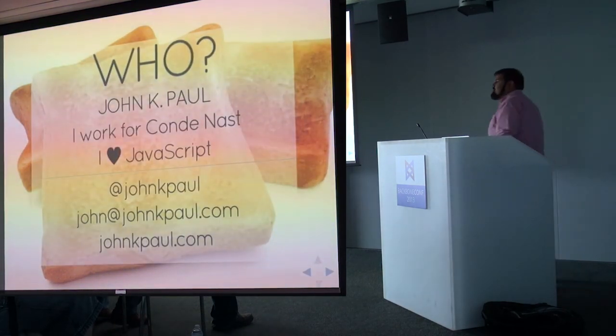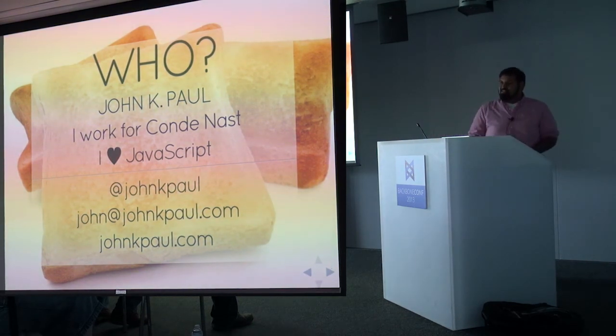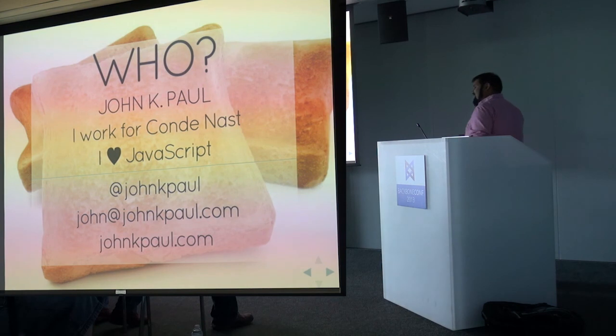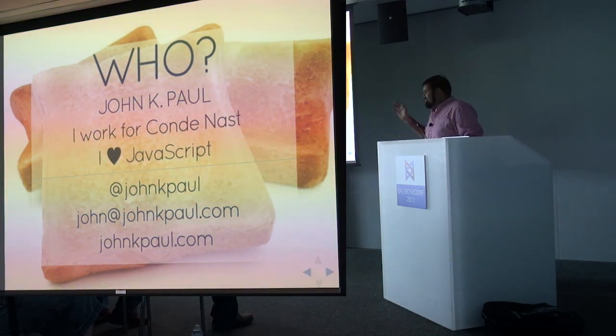So, who am I? My name is John Paul. I work for Condé Nast on their platform engineering team. I know there are a lot of New Yorkers here, so we are hiring — let me know. I love JavaScript. I have dalliances with other programming languages every once in a while, but I always come back to JavaScript because it's a great programming language. You can find me at all these internet locations.